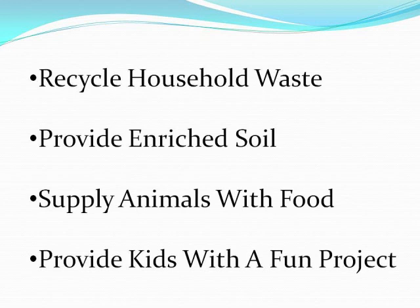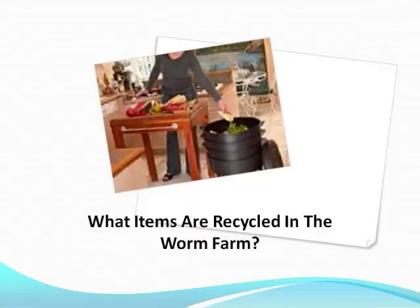Hair cuttings, leaves, paper items, cotton rags, and soaked cardboard are other household waste that can be fed to worms. It is amazing that about one-third of household waste can easily end up being recycled by worm farms. This is one of the most important reasons why many people start a worm farm.